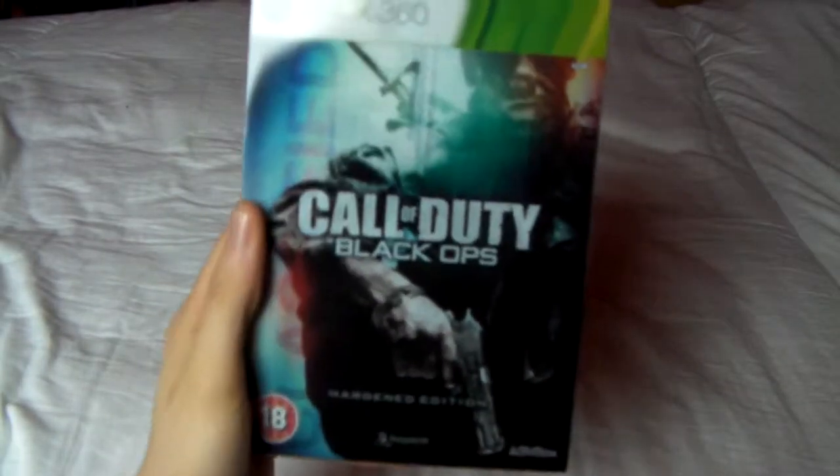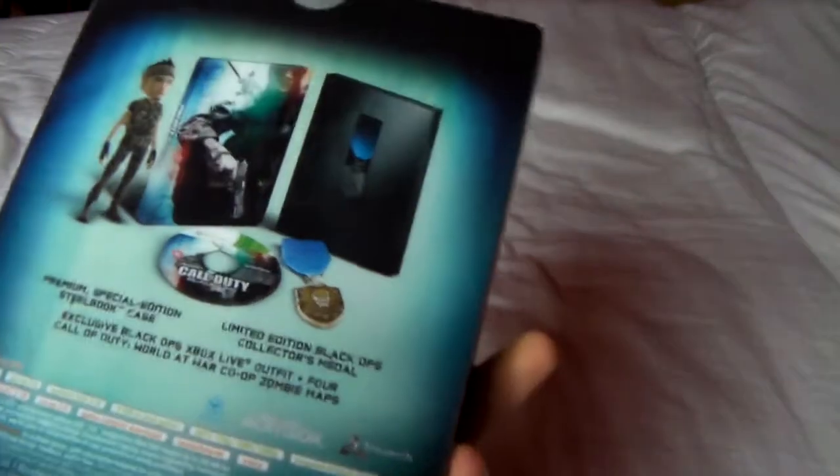What's up guys, last three special editions now. First one we have Call of Duty Black Ops Hardened Edition, which if you're a Black Ops fan I'm sure you know what's already in this anyway.